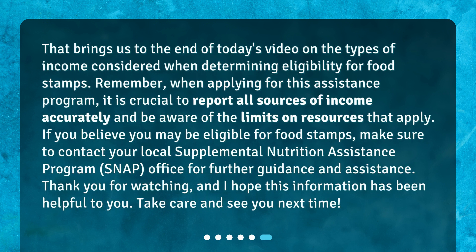That brings us to the end of today's video on the types of income considered when determining eligibility for food stamps. Remember, when applying for this assistance program, it is crucial to report all sources of income accurately and be aware of the limits on resources that apply. If you believe you may be eligible for food stamps, make sure to contact your local Supplemental Nutrition Assistance Program (SNAP) office for further guidance and assistance. Thank you for watching, and I hope this information has been helpful to you. Take care and see you next time.